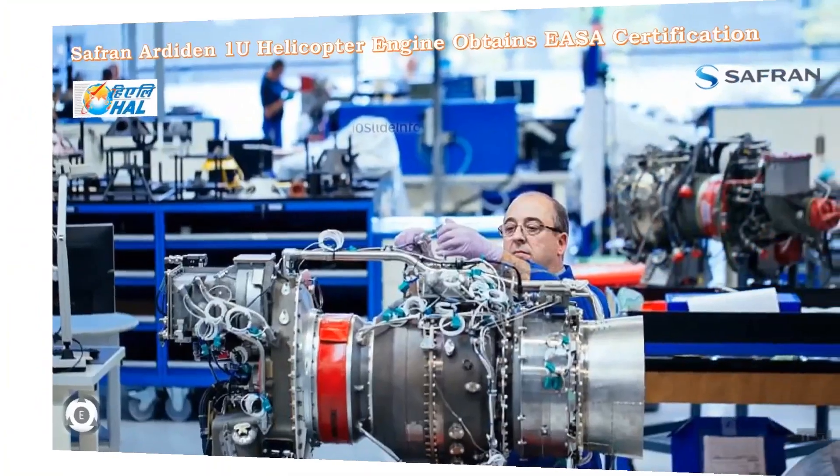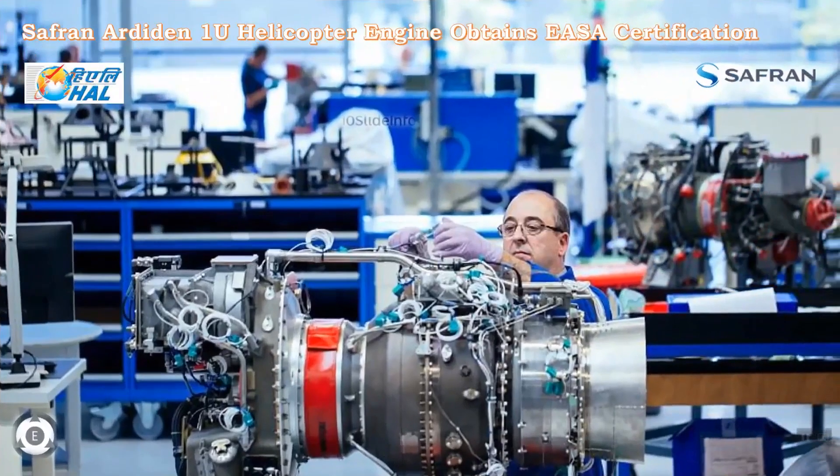Safran Helicopter Engines has received EASA type certification for its Ardiden 1U engine on November 8, 2019. The 1U is a derivative with increased power of 1,400 SHP, which is far more advanced than the Ardiden 1H1, and it includes an innovative control system specifically designed for single-engine rotorcraft.